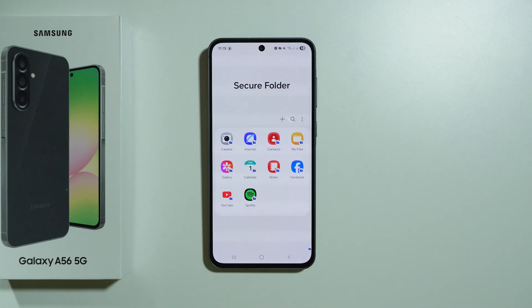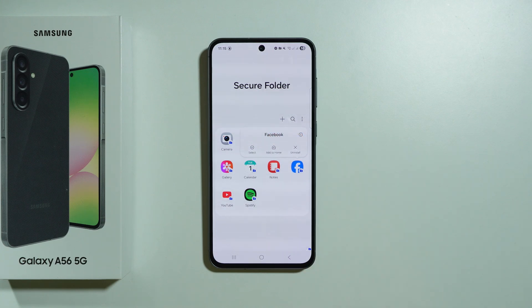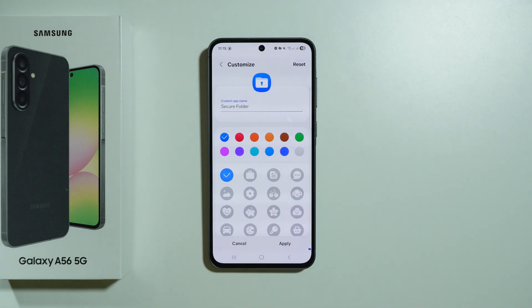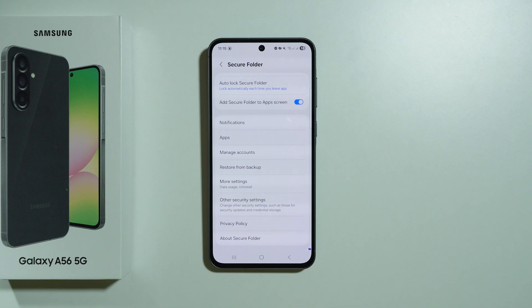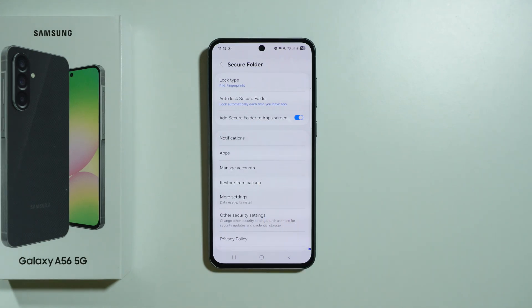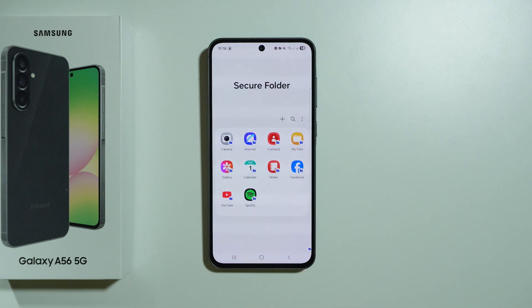If you want to remove an app from the secure folder, you can press and hold the finger on the app, and then we have the Uninstall option. While it says uninstall, we are only uninstalling the app from the secure folder — the default app outside the secure folder will not be removed from your phone. We also have some customization options: we can change the appearance of the secure folder in the app screen, or even completely hide the secure folder. But if we do so, we won't be able to access it, so you'll need to turn it back on via 'Add Secure Folder to App Screens.'